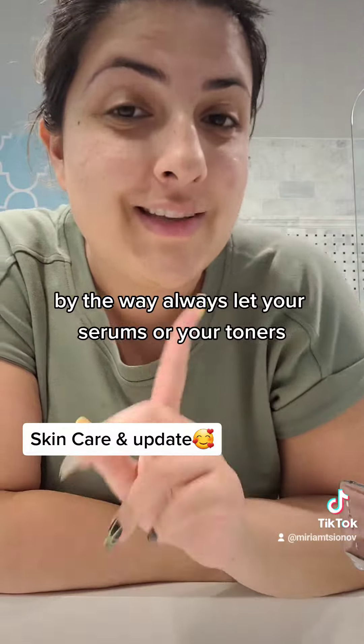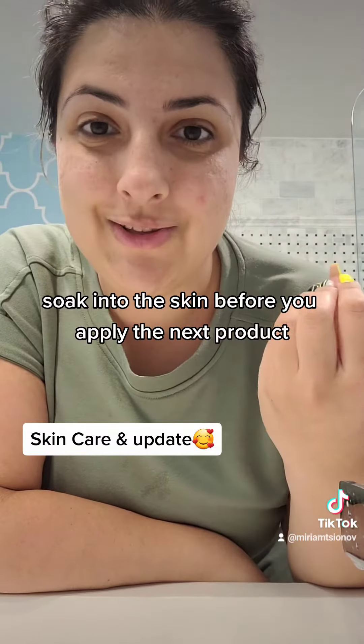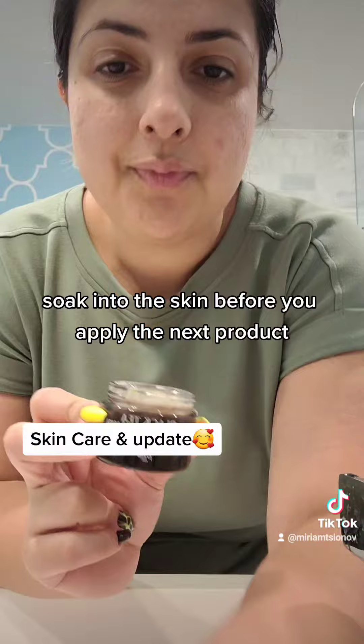By the way, always let your serums or your toners soak into the skin before you apply the next product.